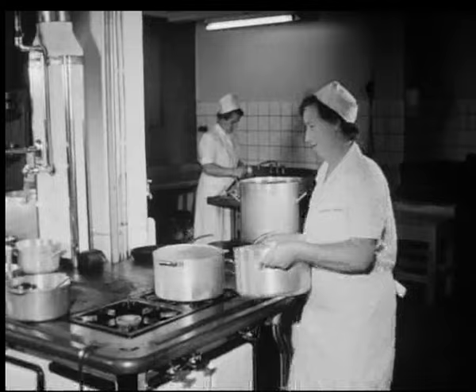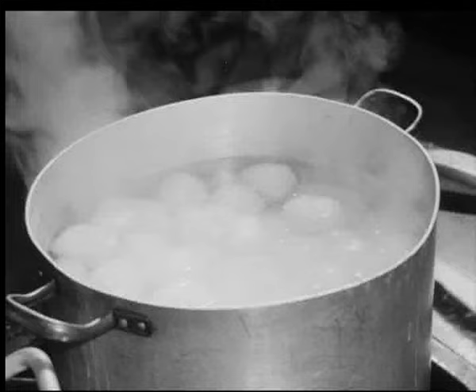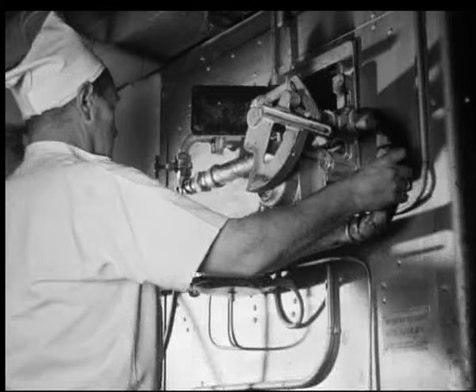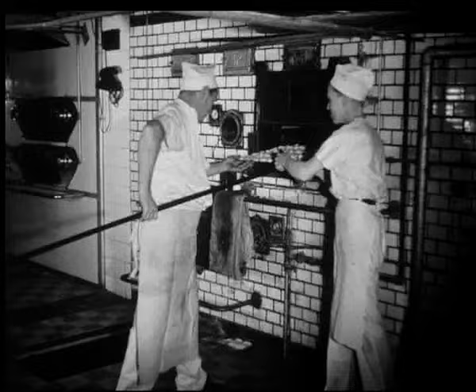Varmt vann lar heller ikke vente på seg. Kald vann med 10 liter poteter koker etter et kvarter på gassovnen. I ovnen får steken den bråsterke varmen som gjør den sprø og fin. I restaurantene er gassen til stor nytte, og det samme gjelder for bakeriene som bruker gassovner i arbeidet med å mette de mange munner.